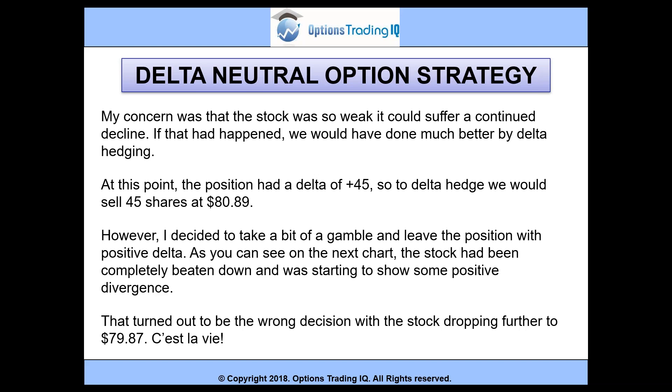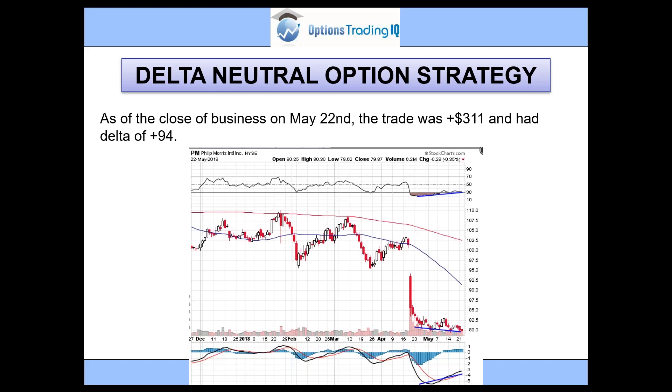As of the close of business on May 22nd, the trade was up $311 and had a delta of plus 94. There are many delta neutral option strategies, and the idea presented here is just one example. I placed a short straddle trade and decided to delta hedge each week to reduce price risk.